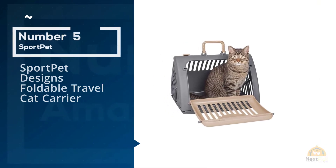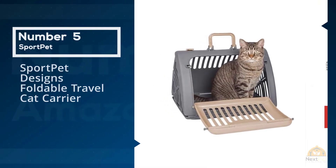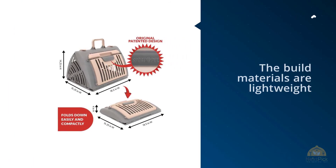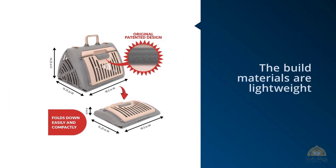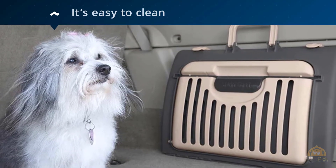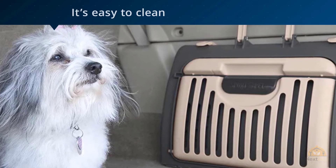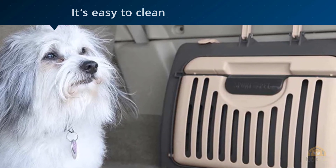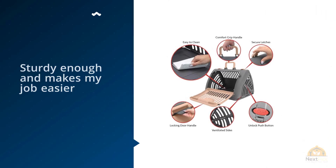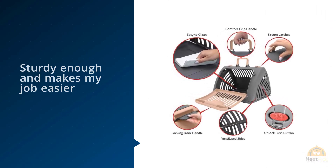Number five: Sport Pet Designs Foldable Travel Cat Carrier. One reviewer sums up the appeal: the build materials are lightweight so carrying it is easy. It's compact and can fold away to fit into small spaces, for example under a couch or bed. It's stable — the triangular shape encourages the cat to remain in the middle of the carrier. It's affordable and easy to clean.